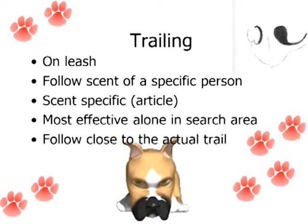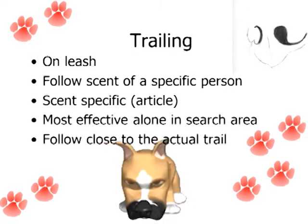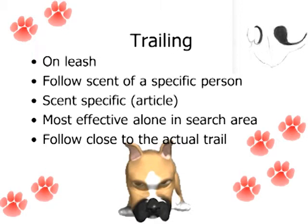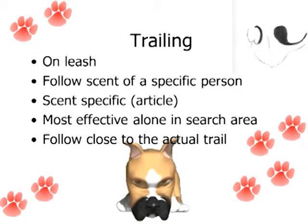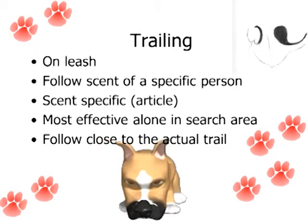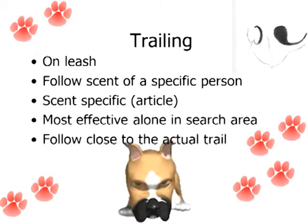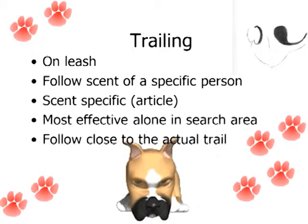The trailing dogs, again, are on leash, nose to the ground, and they're going to definitely be following the scent of a specific person. You do have to have a scent article so they can follow that specific trail. They don't actually follow the footsteps, but more of what we call the cloud. If you think about Pigpen in Peanuts with his cloud of dust — we all have a kind of cloud that we shed as we walk around, and that's what they're following.